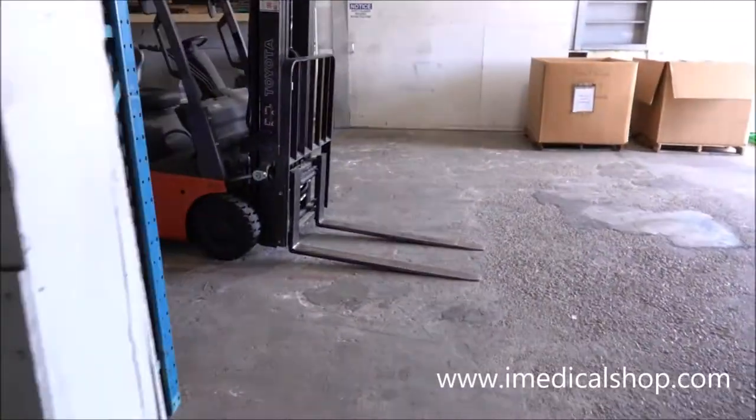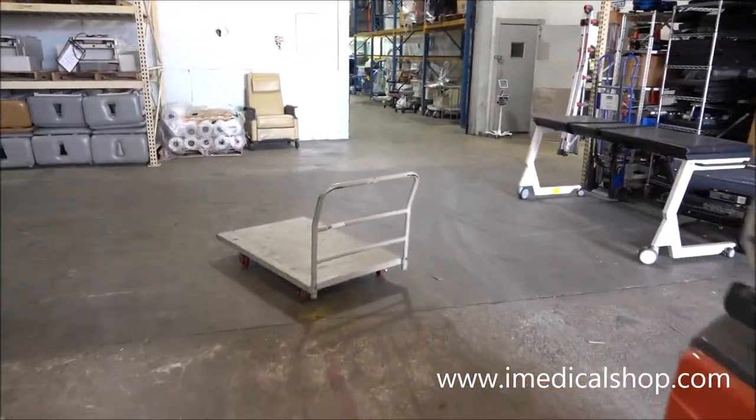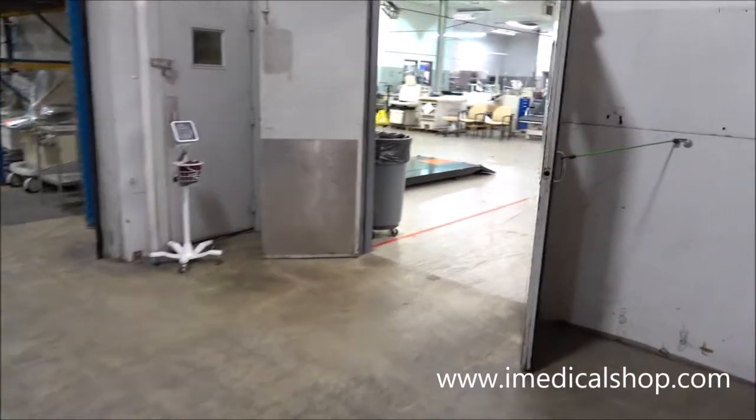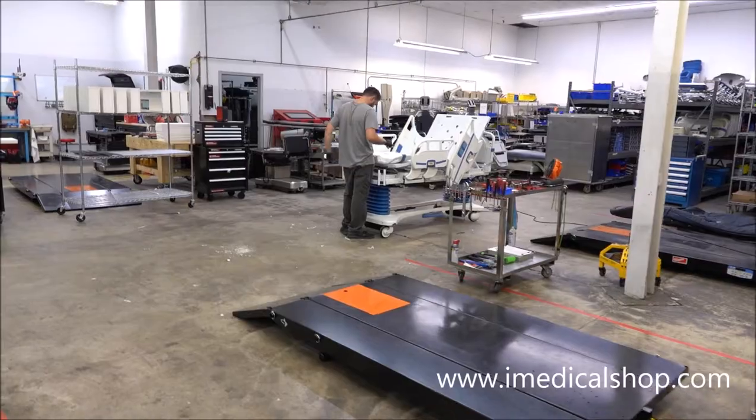We'll finish up and walk into the production room. If you're looking for medical equipment — wholesale, overseas, or recertified — this is the place to come. You can see here they're getting beds ready.